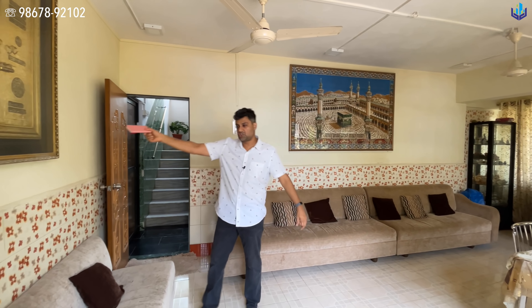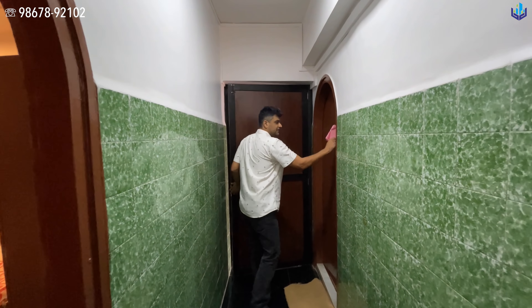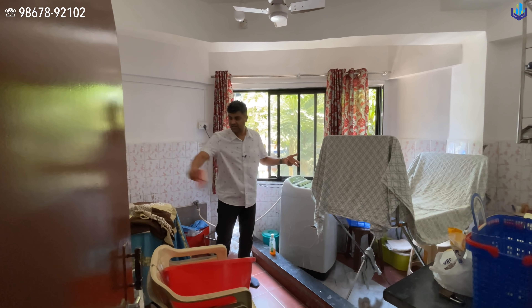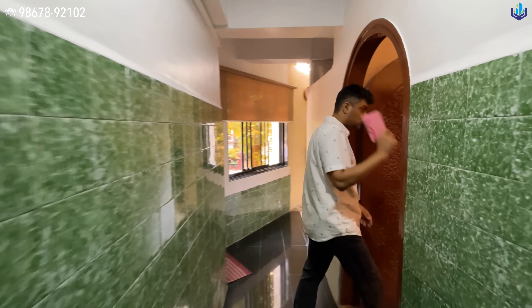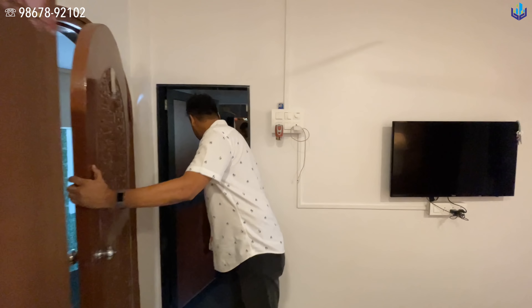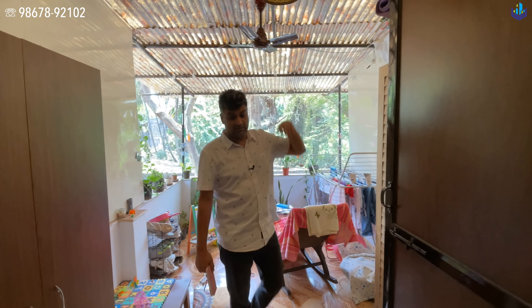Bedroom three has some storage space on the entrance, windows all around, and an attached washroom that has been updated — it's a nice size. The plot is a little angular at this corner, so this section can be used for wardrobes or you can attach it to the washroom — it's your call. At present it's three bedrooms, three bathrooms, a living room, and an open kitchen.